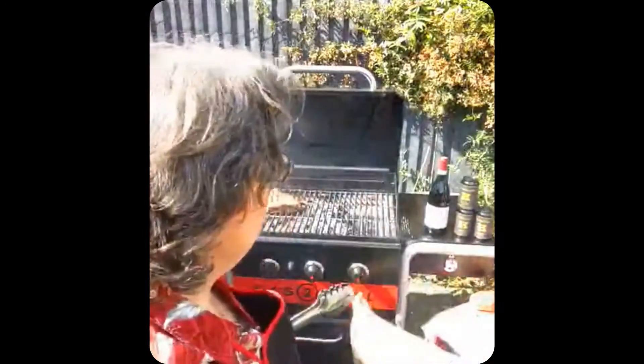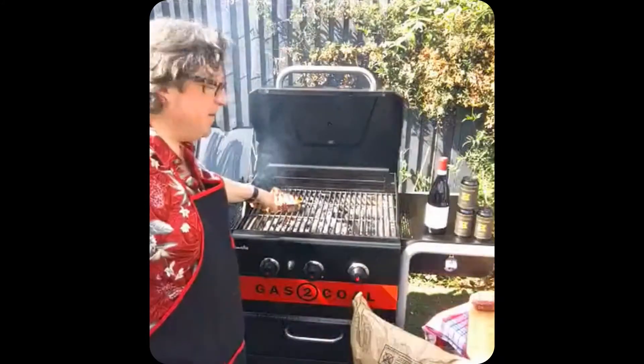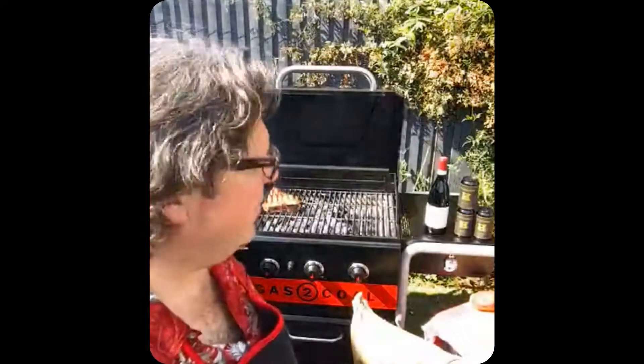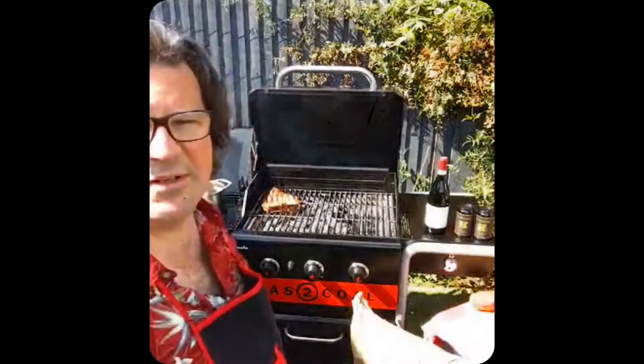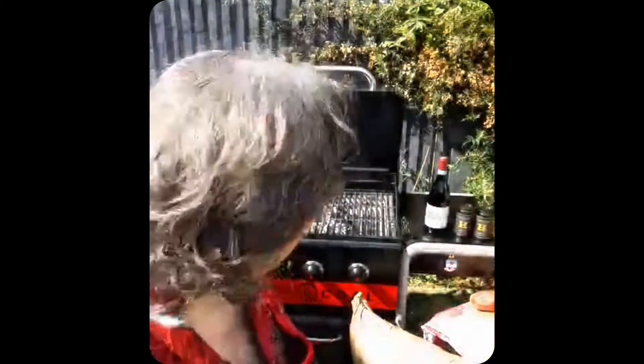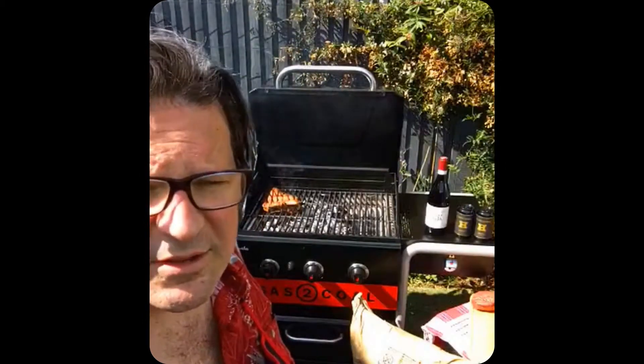Letting that one grill away nice and gently. It's quite a high heat. Nothing better than steak on a barbecue. In all of this time I've been on Instagram, the biggest thing that I like is a damn good steak, followed by a damn good beer and washed down by a damn good wine.